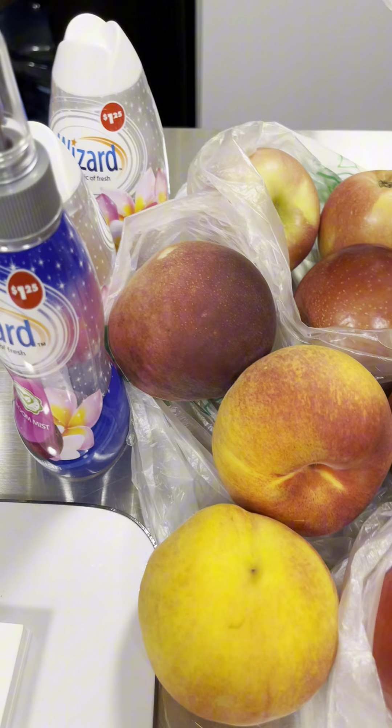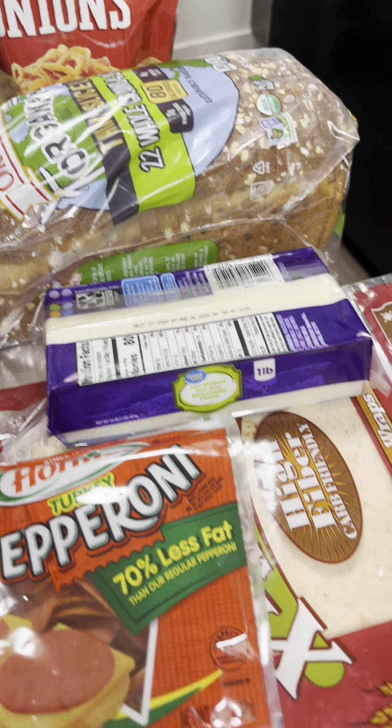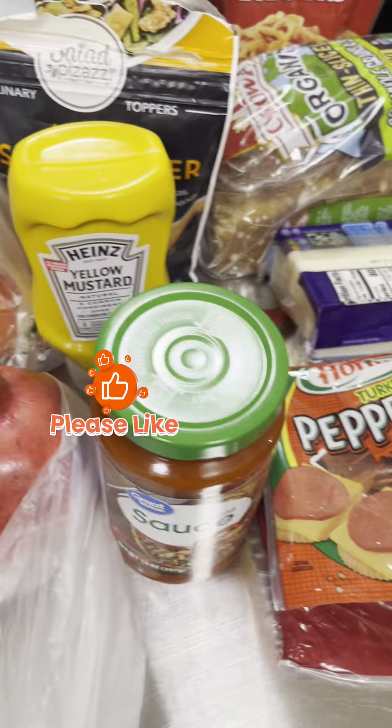I also got this little dry erase board and a magnet — I'm gonna put it on my refrigerator so I can remind myself every day to stay focused on my journey. So that's about it, you guys.